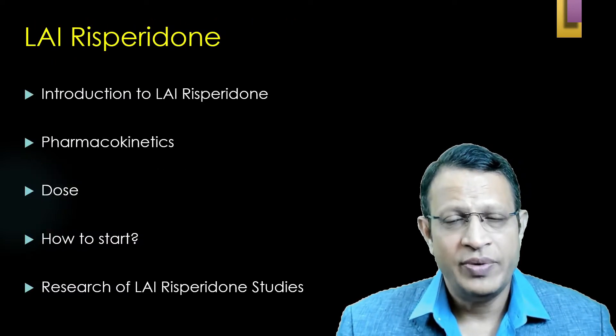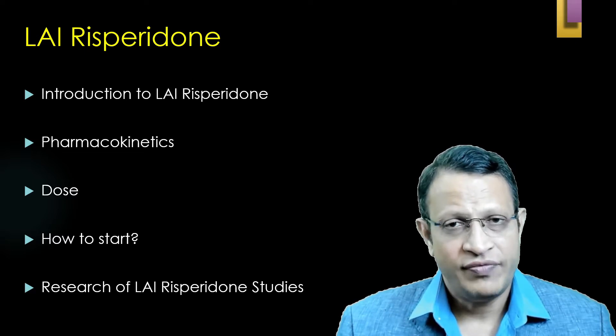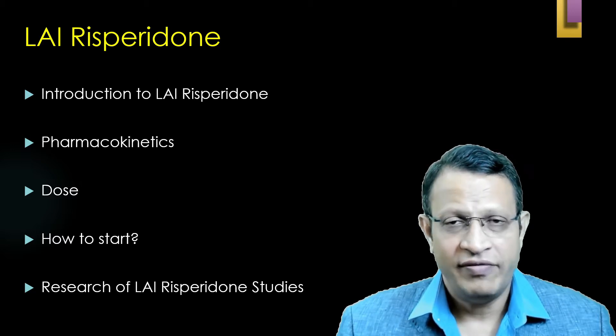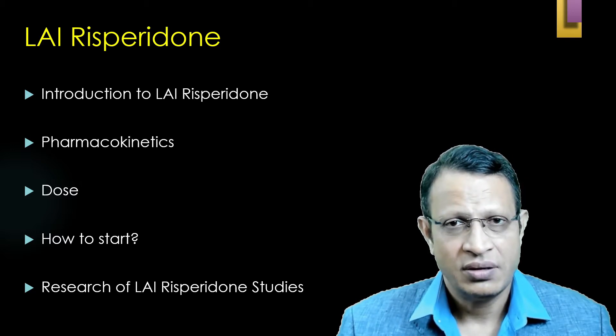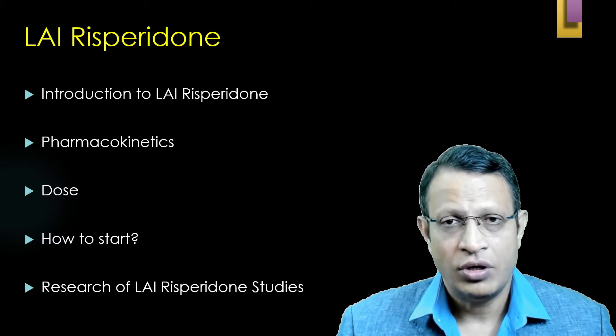In this video, I'll be discussing about long-acting injectable Risperidone: what is the pharmacokinetics, what are the side effects, how it is given, what is the dosage, and also what does the recent research say about long-acting Risperidone injectable.